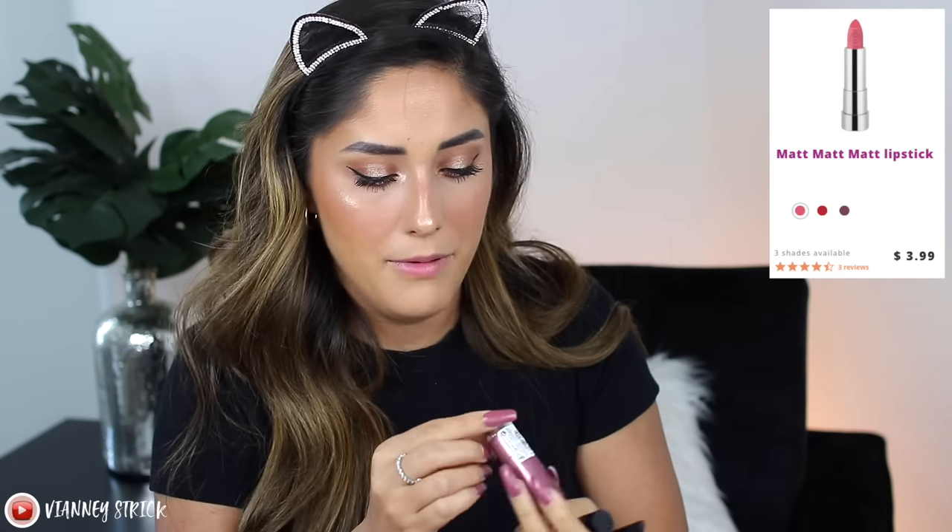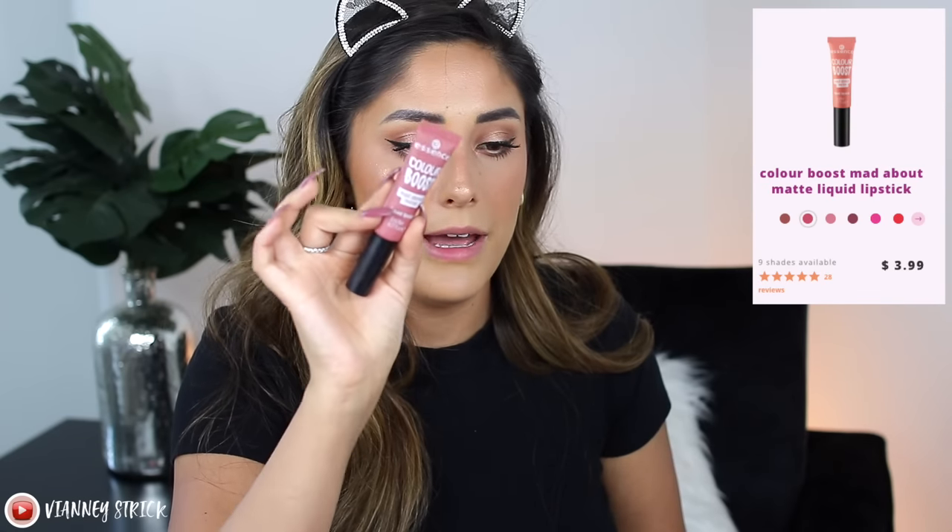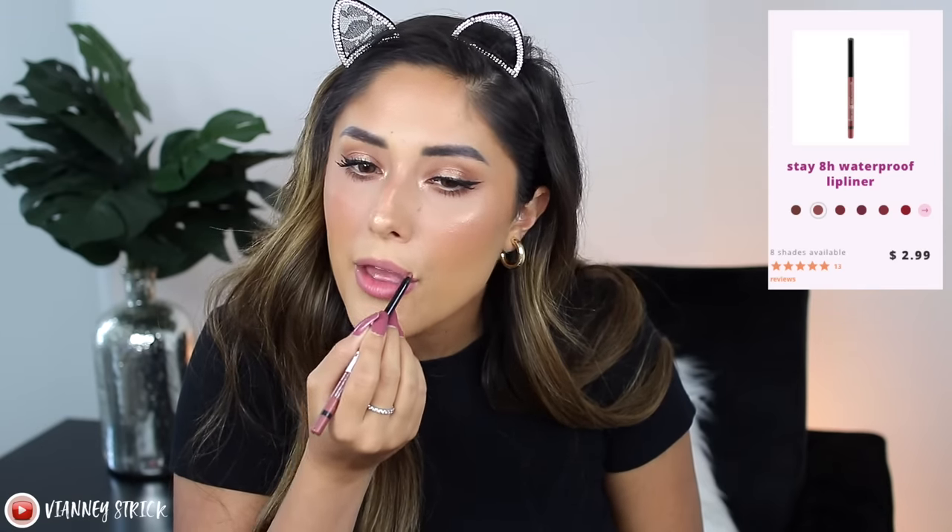For lips I already had two products and just bought a lip liner. I have the Matte Matte Matte lipstick in 03, a really beautiful mauve-y shade, and the Color Boost 'Matte About Matte' liquid lipstick in 05 Dangerously Yours — a bright pink. I'm lining first with the Essence Stay Liner in shade 01. Wow, it applied so nicely — very pigmented and smooth. I really like this lip liner. Very inexpensive too.